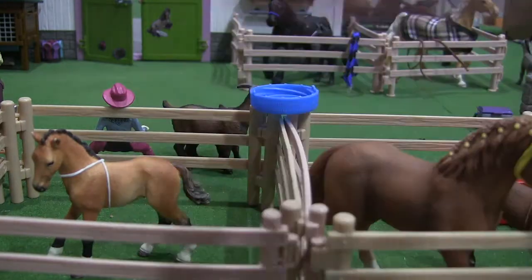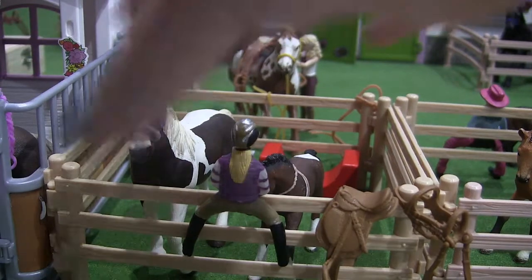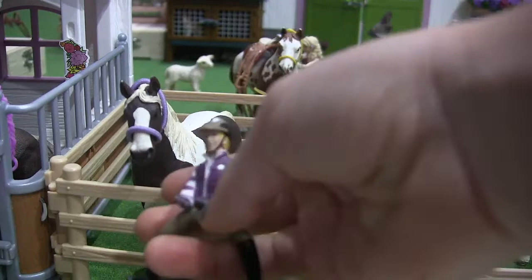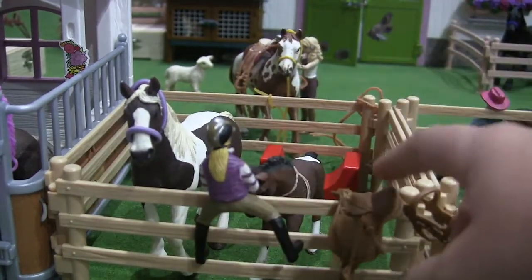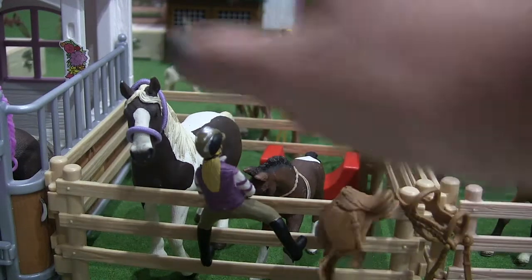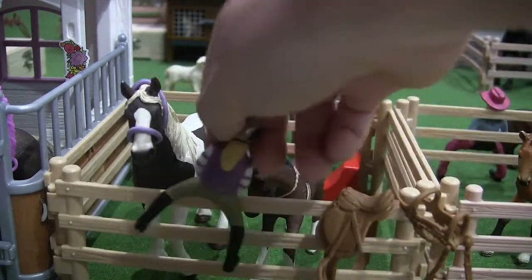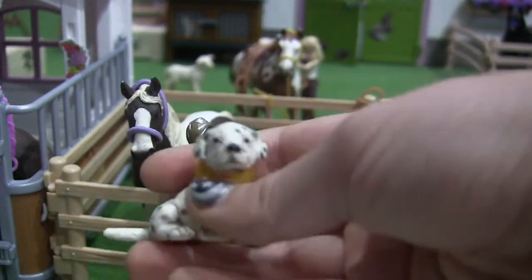Next, we have this area. This is Emily, and she is the newest rider here. This is her tack set and her jumping saddle. This is her horse, Twilight, and her baby is Coco. There's also a little puppy here — this is Emily's puppy, and his name is Spots.